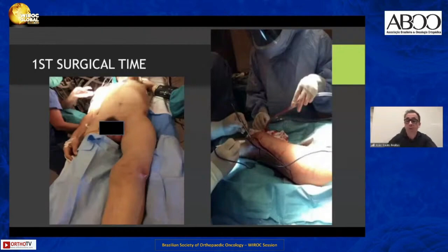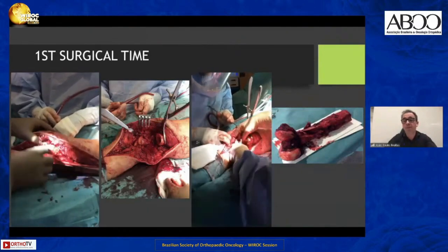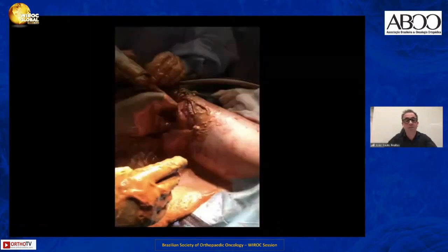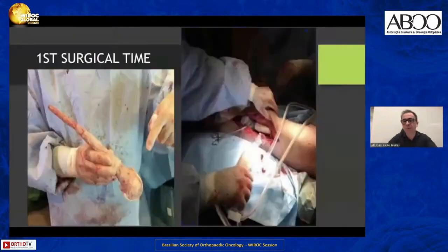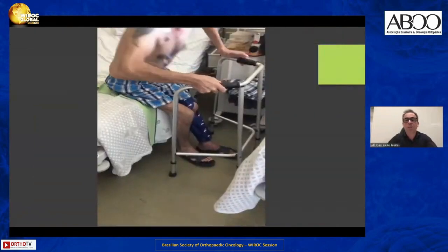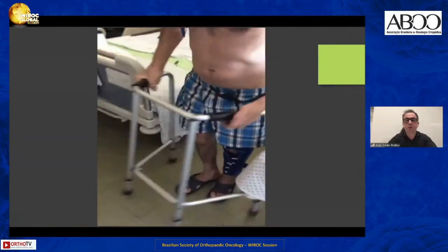He was proposed for amputation but refused, and his hospital asked our institution for help. I performed the same procedure — removed all fracture fragments with wide debridement and pulsatile lavage, then placed a spacer. This is the X-ray of the spacer. The patient was able to walk after the first surgery — to go to the bathroom and walk in the hospital.